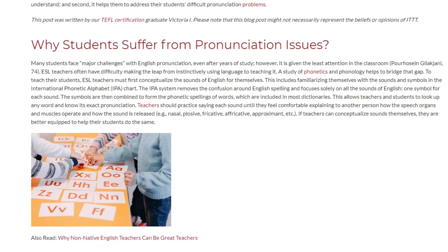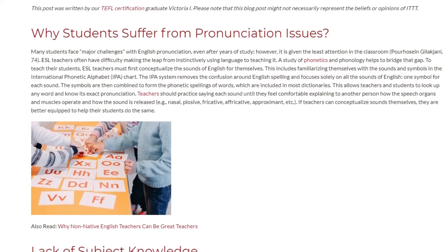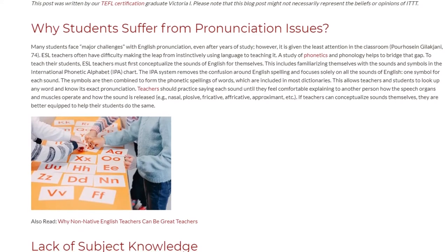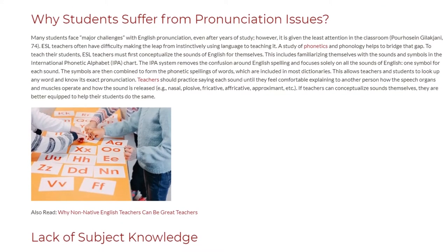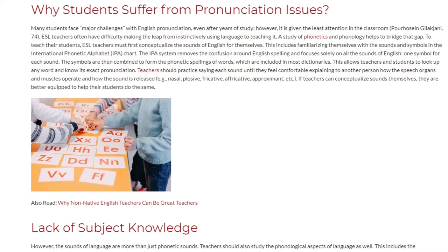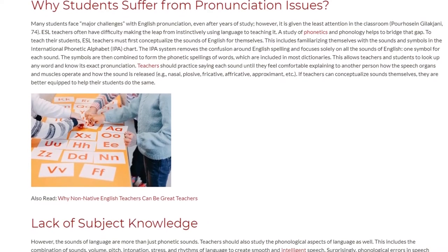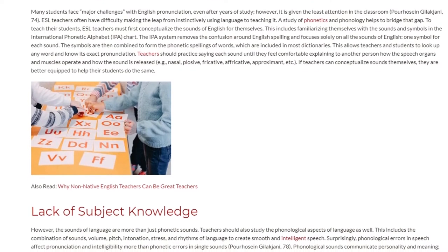Teachers should practice saying each sound until they feel comfortable explaining to another person how the speech organs and muscles operate and how the sound is released. If teachers can conceptualize sounds themselves, they are better equipped to help their students do the same.